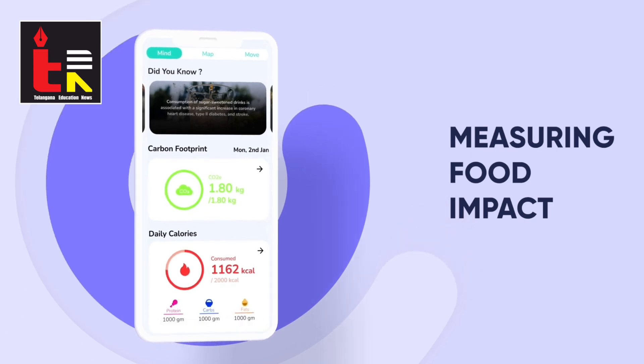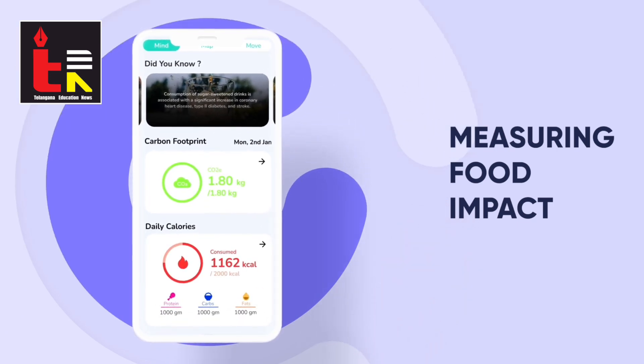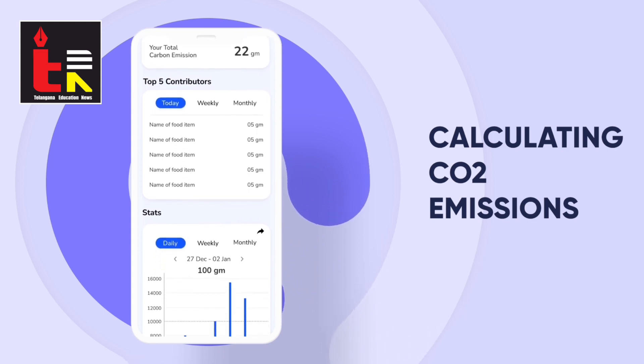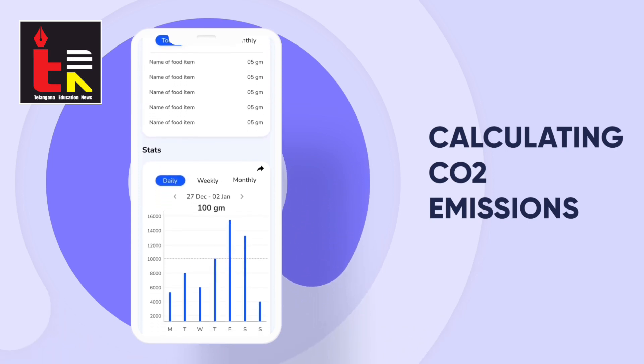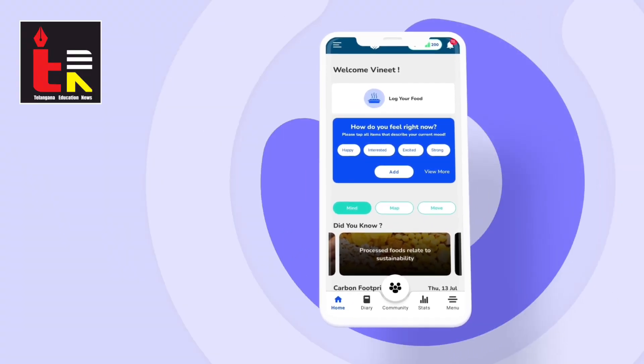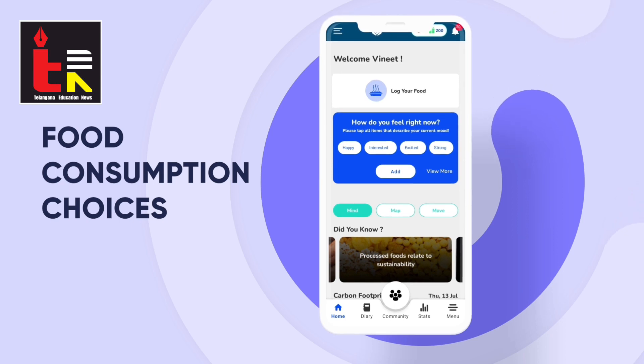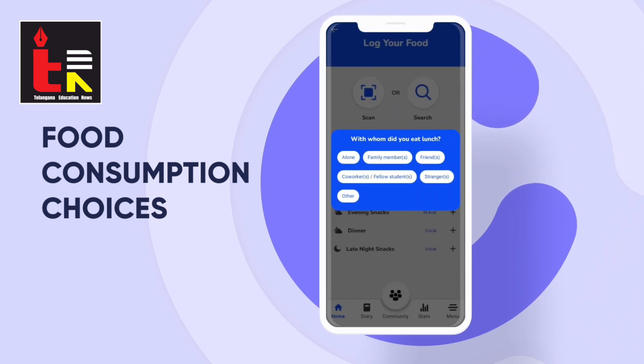NutriAid also measures the impact of users' food consumption on the environment by informing users about the greenhouse gas emissions of their daily food choices. Users can also employ the app to reflect on the why of their food choices — which emotions have played a role and with whom they have consumed a certain food, etc.